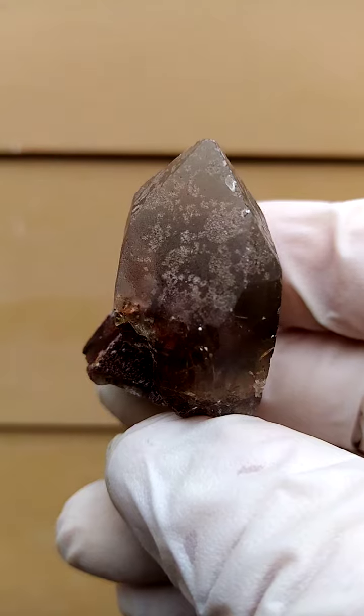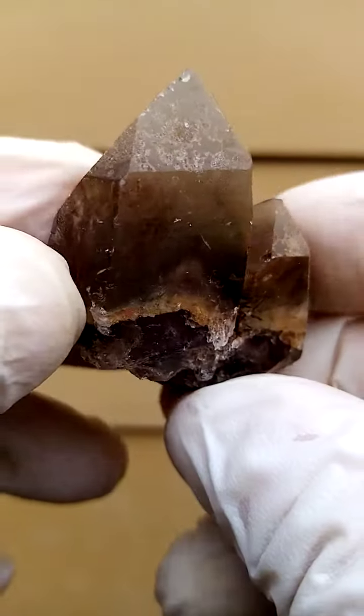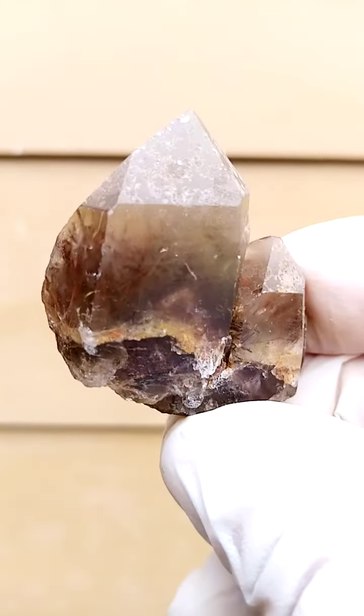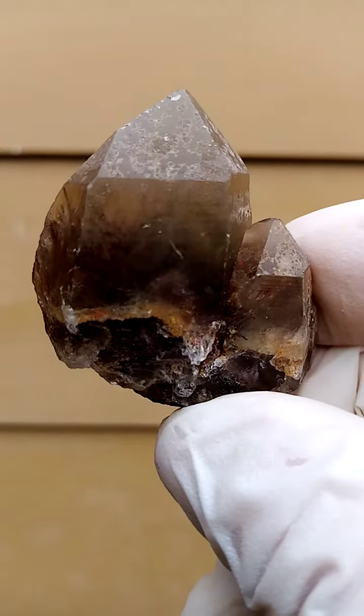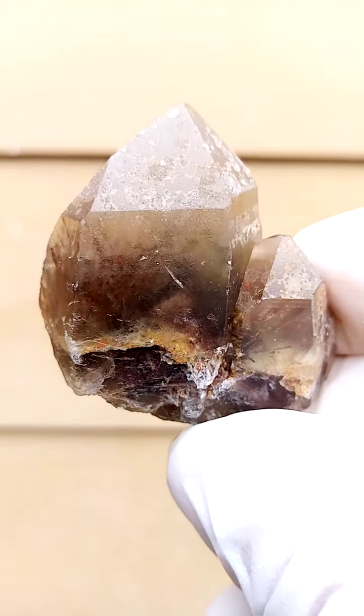There's still a little bit of a lack of clarity as to what the inclusion in these quartz is, but I'm going to go with epidote on this, with most likely some goethite as well, or iron in stages of oxidation.